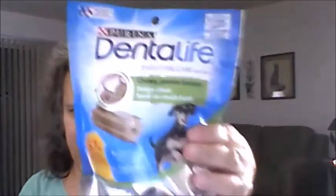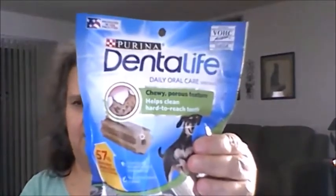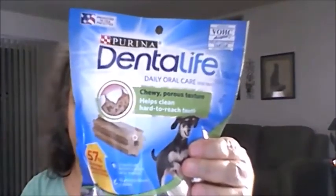I went ahead and got the dogs the Entire Life treats — just one package this time. They get this every morning and look forward to having one.